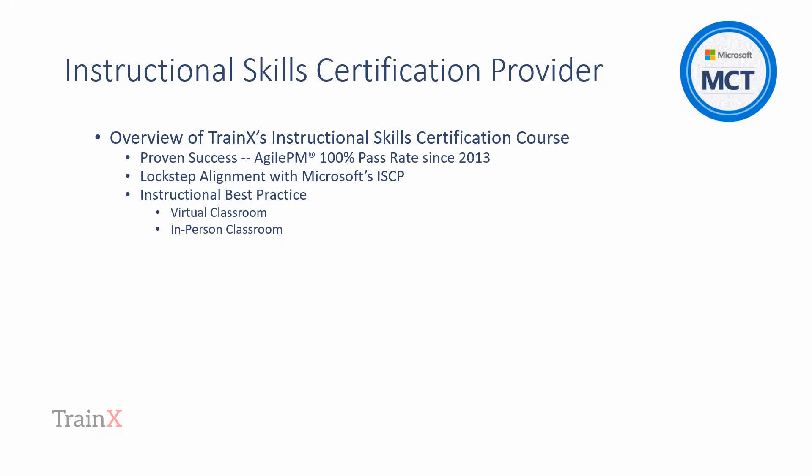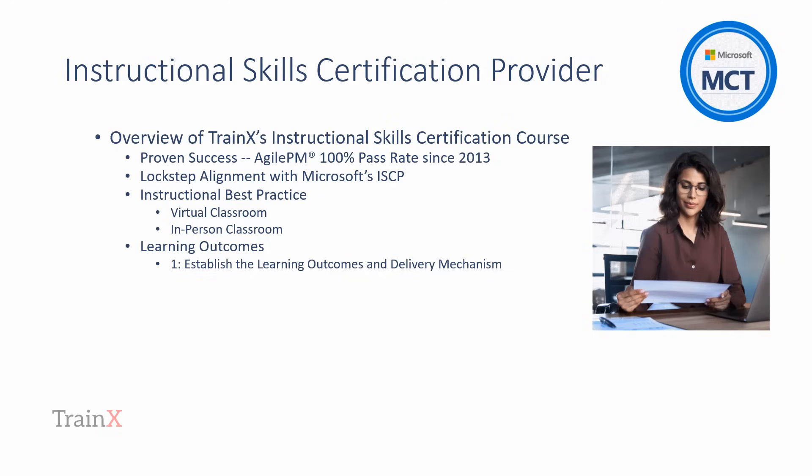The goal of this video is to provide reasonable insight into how TrainX help a candidate achieve MCT status, so we're only providing a relatively high-level overview of the Instructional Skills Certification course. There are five key learning outcomes, fully described during the course and in other resources available from TrainX. Learning Outcome 1: Establish the Learning Outcomes and Delivery Mechanism.